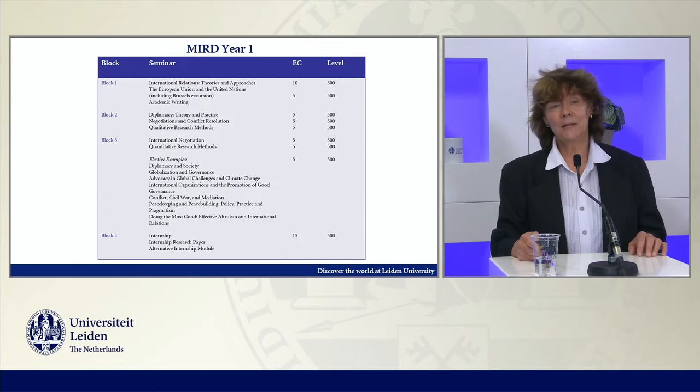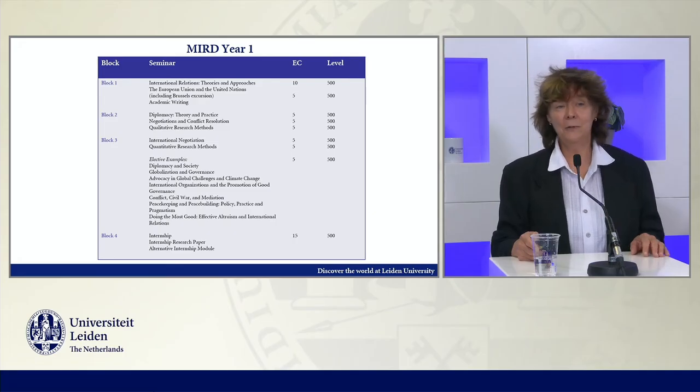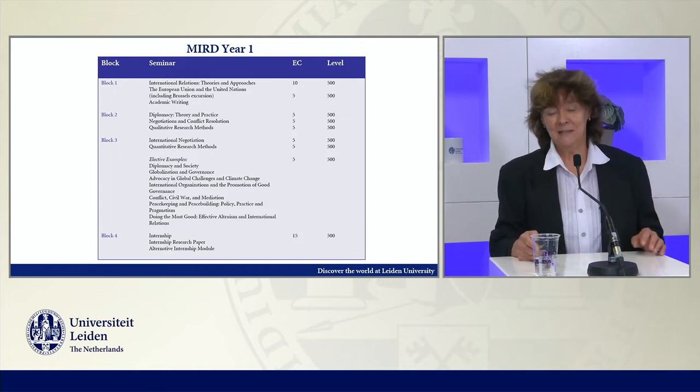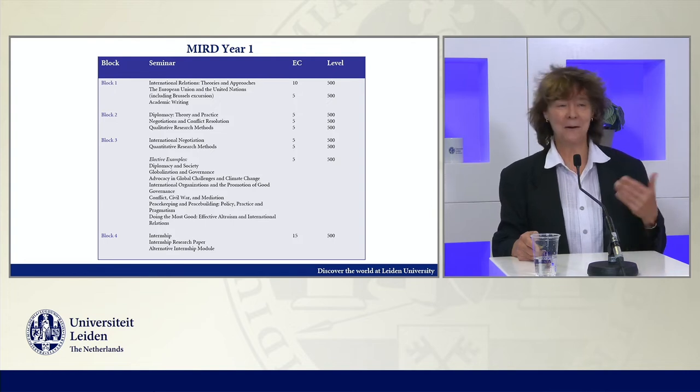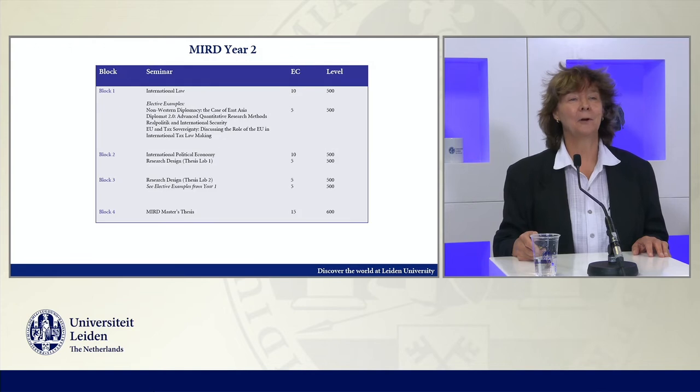There are several electives — this can change a little bit from year to year — with courses offered by various teachers and also colleagues from Klingendal. We then move at the end of year one into the internship phase. It's fascinating to see where people go, how many different places and cities. All of this is possible again after COVID.